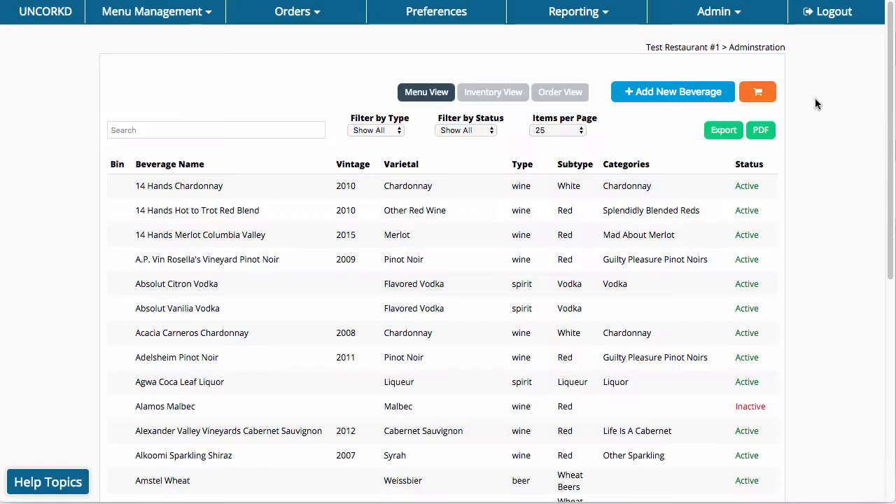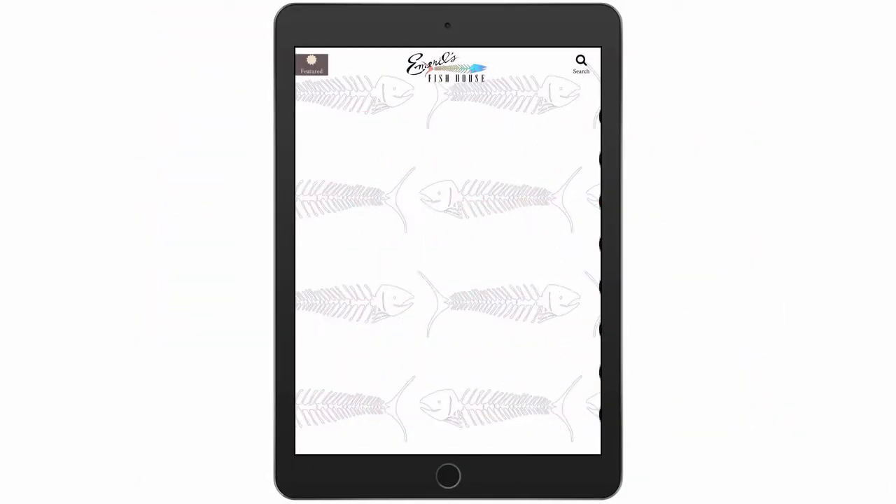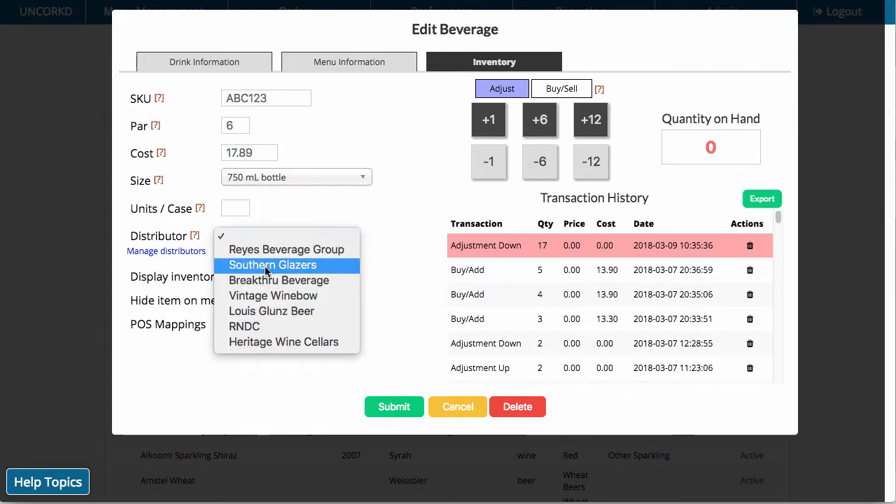Uncorked is a beverage management service that helps restaurants find success in the modern world. Our digital menus increase alcohol sales, and Uncorked's beverage management tools cut down the time and cost spent every day on managing your bar program. This video will outline Uncorked's inventory management and distributor ordering services.